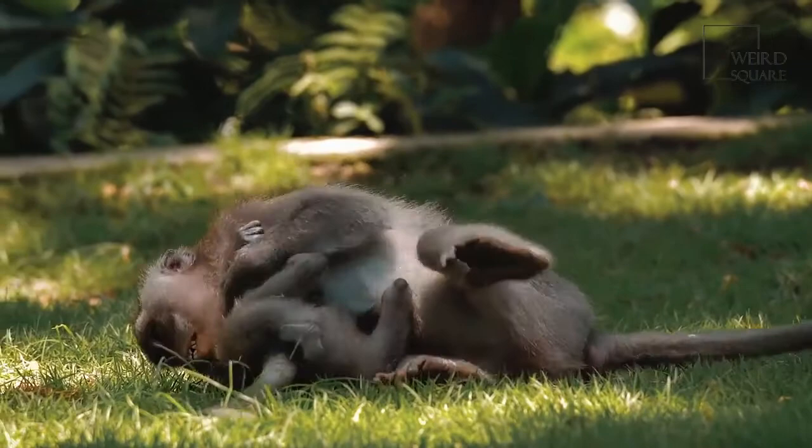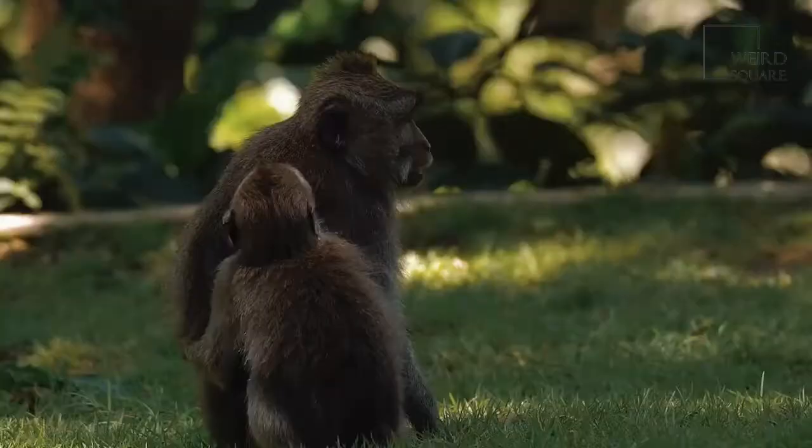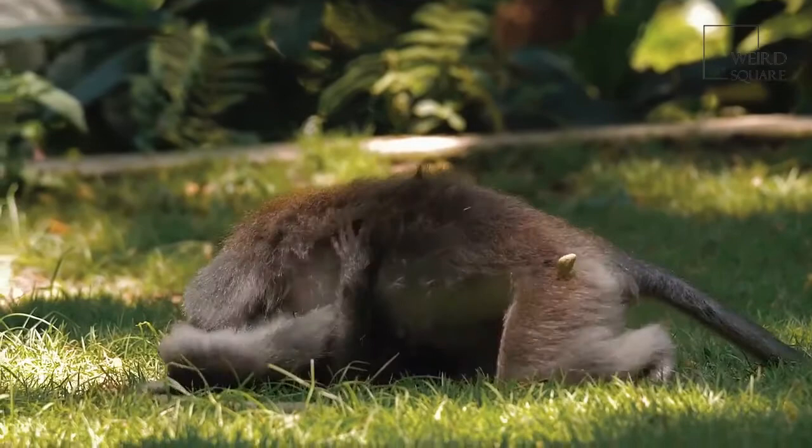Howler monkey howls are very scary, especially for people or animals hearing them for the first time. But these monkeys are actually harmless. They are peaceful leaf eaters, howling just to talk to each other. To keep predators away, such as humans getting too close to their troop, they pee from overhead.